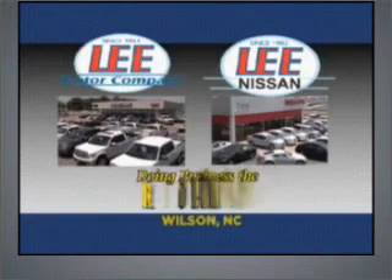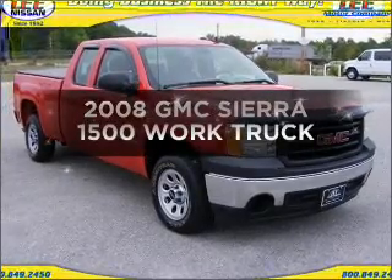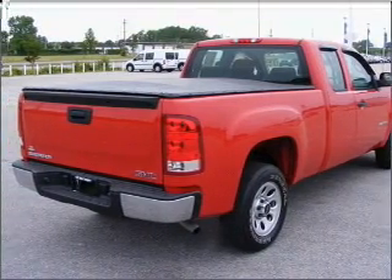Lee Motor Company and Lee Nissan have been doing business the right way since 1953. Check out this 2008 GMC Sierra 1500. Find everything you want in a ride under one roof with this vehicle.